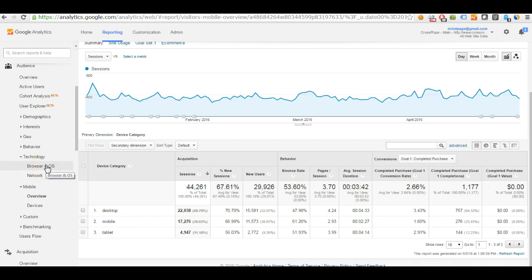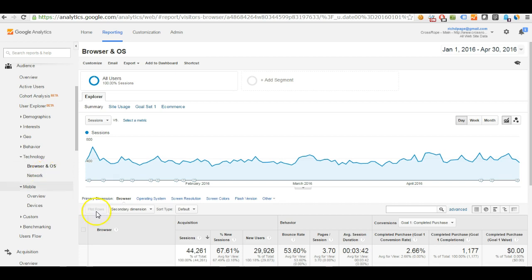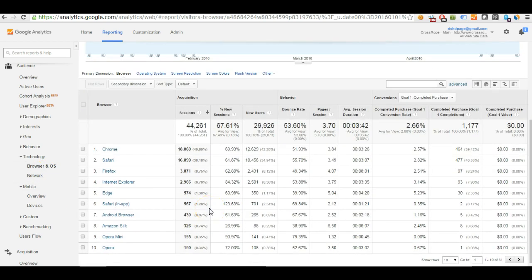The browser and operating system report lets you understand how conversion rates vary by browser type. This is really important because small differences in CSS can have a big impact on how your website appears to visitors — in some cases making things look weird or even breaking them entirely. Check regularly whether any browser has a conversion rate much below average. I've seen cases where something broke in the shopping cart for a specific browser, confusing people and making them not want to purchase. For this website, the rates are all fairly average, which is good.